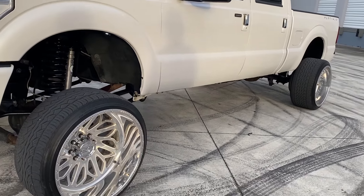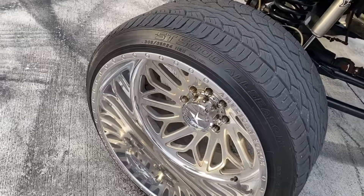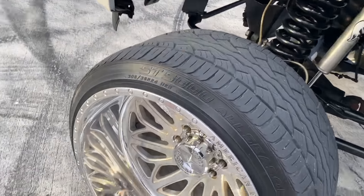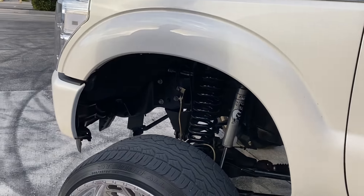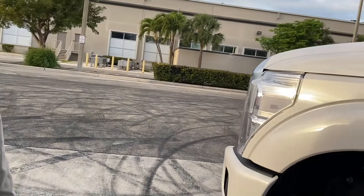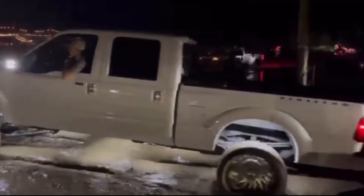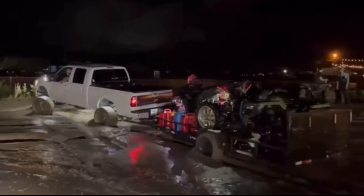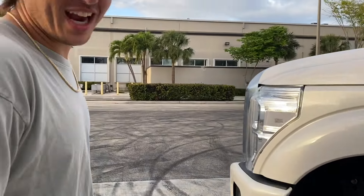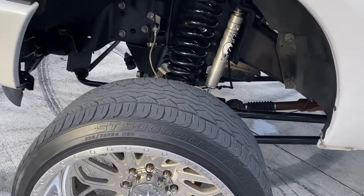Almost every truck we've had on the channel has had Fury Country Hunter MTs — very junk tire, worst tire you can buy. But Thomas is running 305/35-24s on street tires. I'll insert the clip — this truck pulled two four-wheelers. These street tires are ten times better than any Fury you've had. The Furys ride terrible, no grip, nothing.